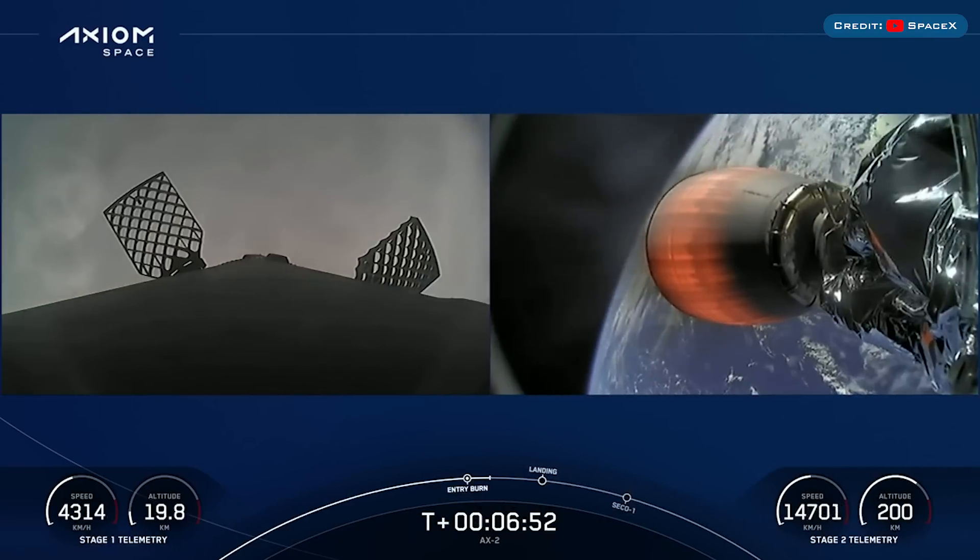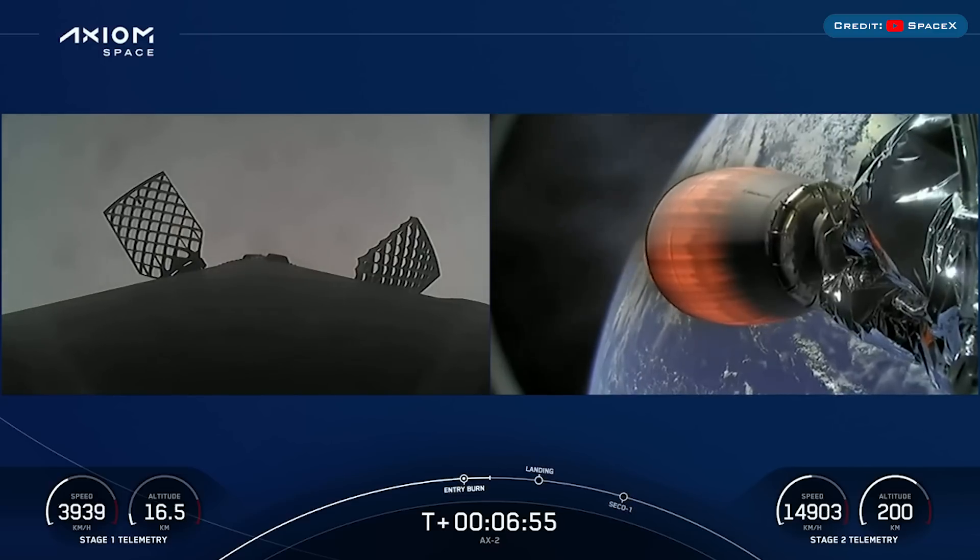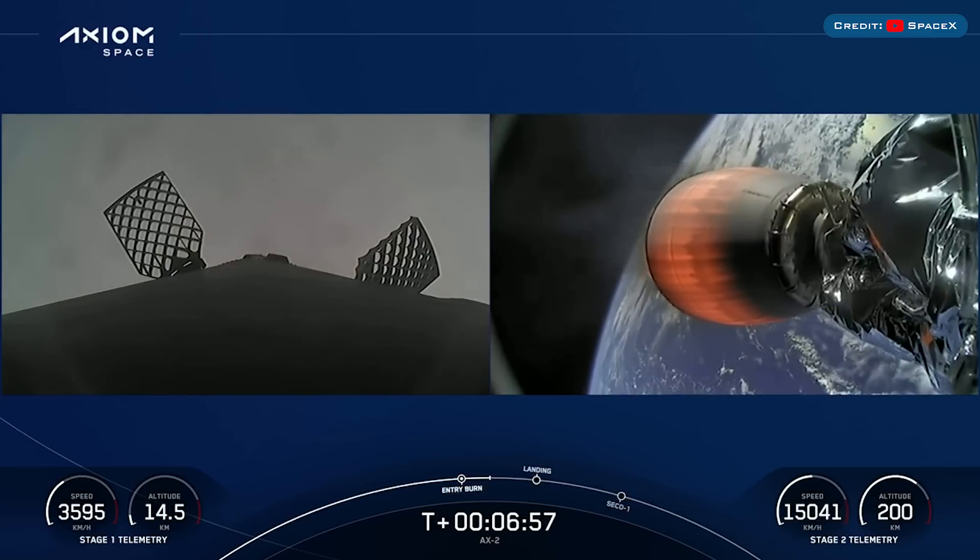The booster which launched this mission, B1080, then landed successfully for the first time on the landing pad at Landing Zone 1.